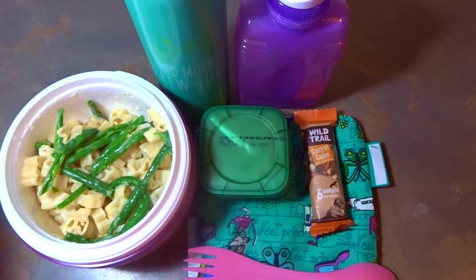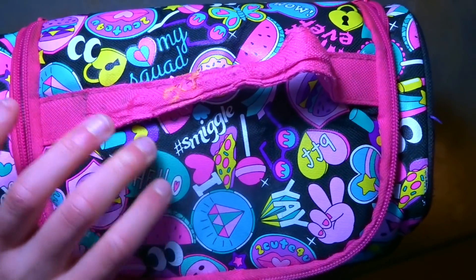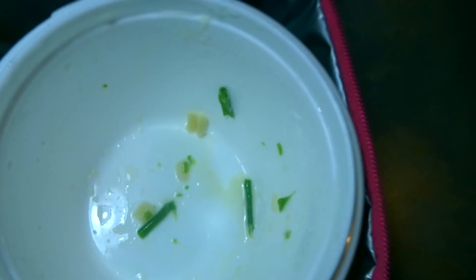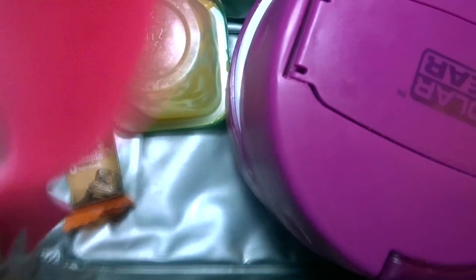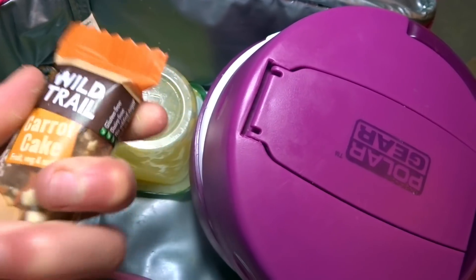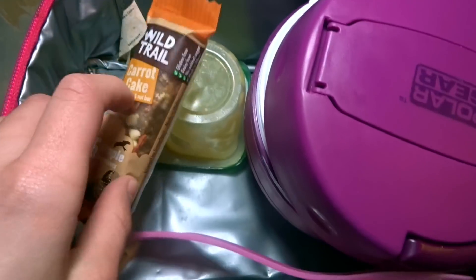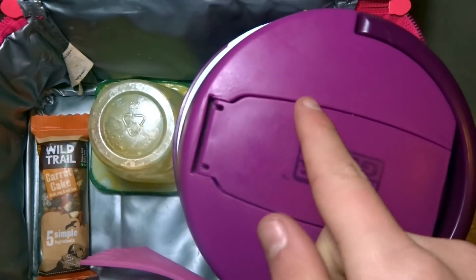Let's see how I did today. My juice has been drunk. My pasta is pretty much all gone. My fruity pot thing is done. I did not eat my carrot cake — I don't think I saw it because I had elevated it. Anyway, my favourite thing was my cheesy pasta.